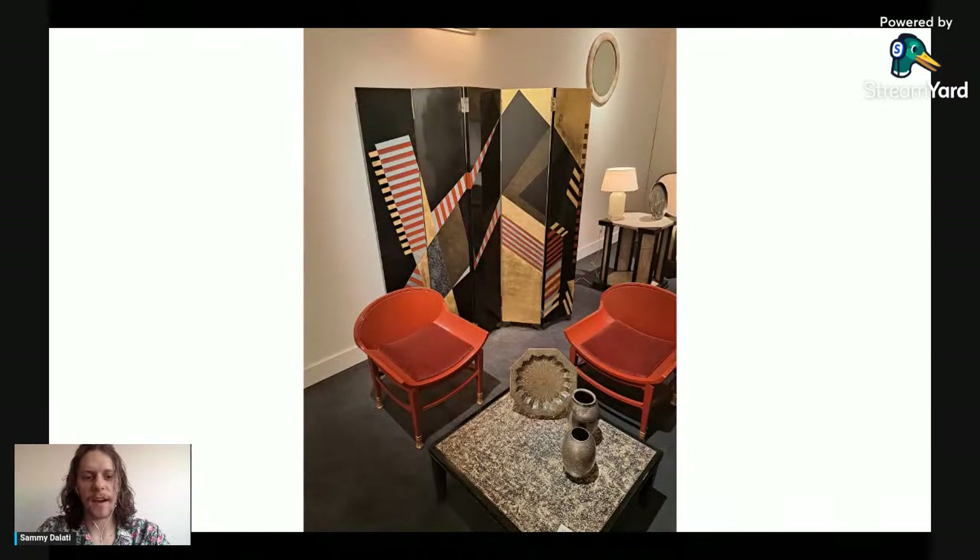A new exhibitor at the fair is Valois. This is a Jean Dunand lacquered screen from around 1930 in a cubist style, also with gold leaf. Dunand learned how to lacquer from the Japanese master Seizo Sugawara. Sugawara was a modernist artist in Japan, drawing upon the rich tradition of lacquering in Japan, used both for furniture and for works of art.